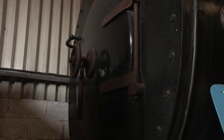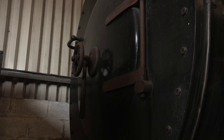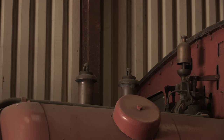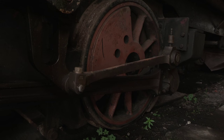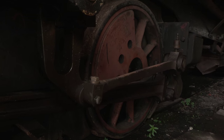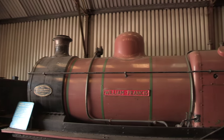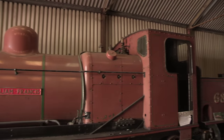People often tell me that narrow gauge engines are more interesting than standard gauge ones, due to their vast history and unique designs. But I say that can be the case of any gauge of engine, regardless of their background. Case in point, William Francis, the only standard gauge Beyer Garratt left in the UK.